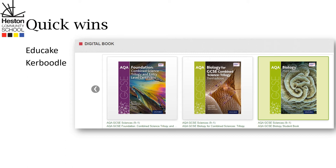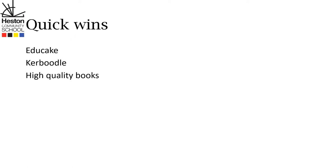Thirdly, you can enrich your child's education by giving them the Activate textbook, especially for years 7 and 8.